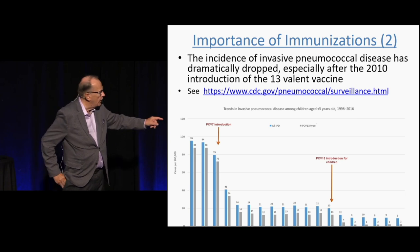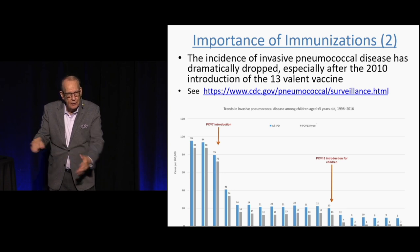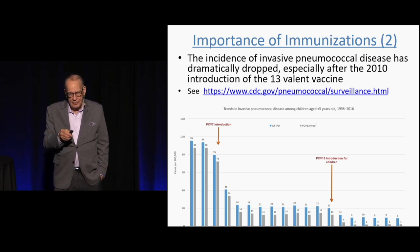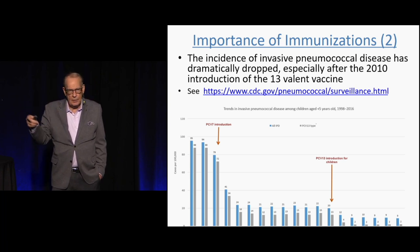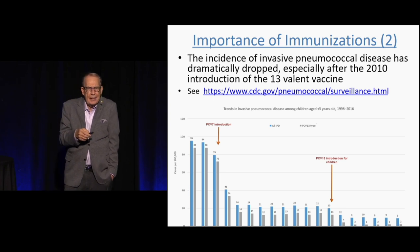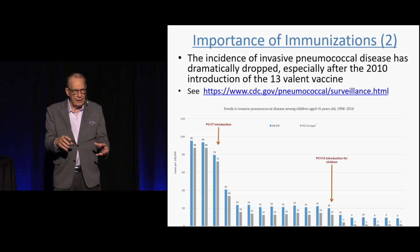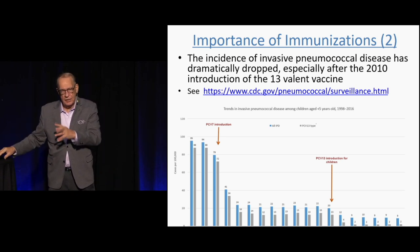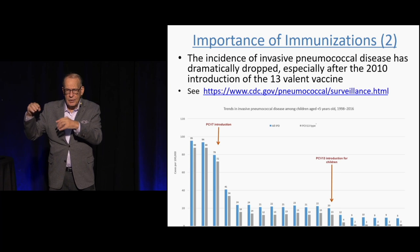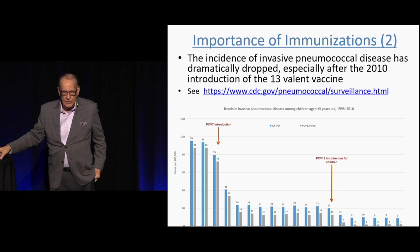The 13-valent pneumococcal vaccine covers the most virulent strains. There are more serotypes beyond those 13, but they're not considered as virulent — though there is some evidence that some strains are becoming more virulent over time. The majority, we're in good shape.